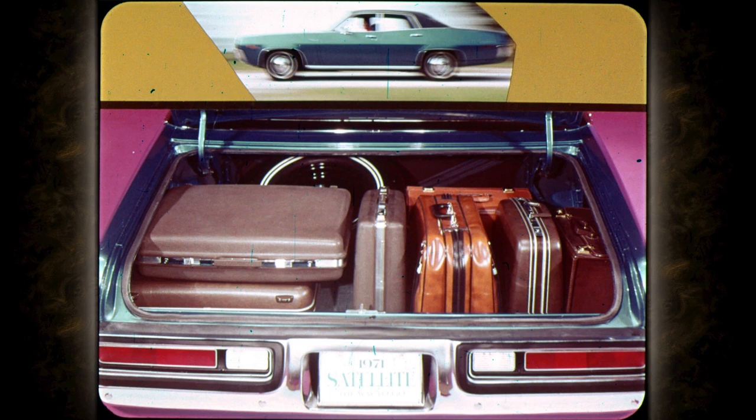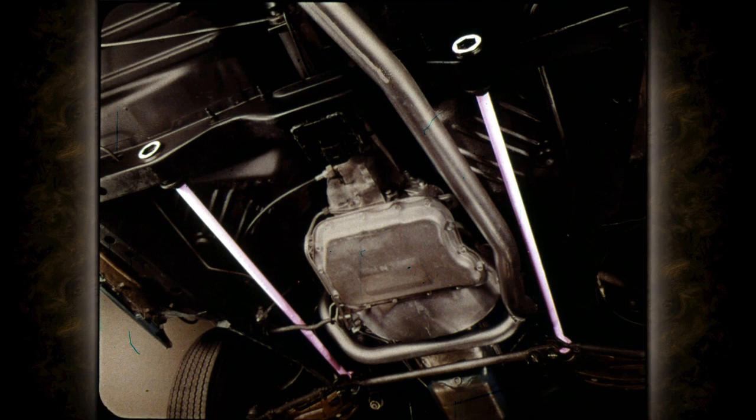The new sedans have more than 14 cubic feet of trunk capacity, and to add to traveling convenience, the fuel tank now holds 21 gallons — three more than last year. Adding to the traveler's pleasure: torsion bar front suspension, the steadiest, most stable ride there is over every kind of road surface.